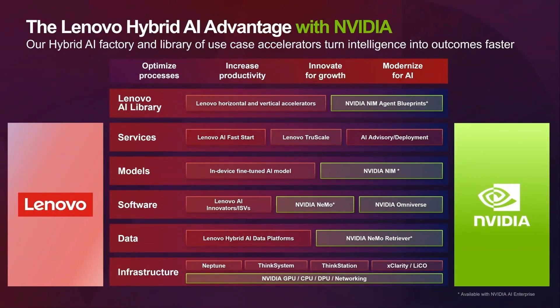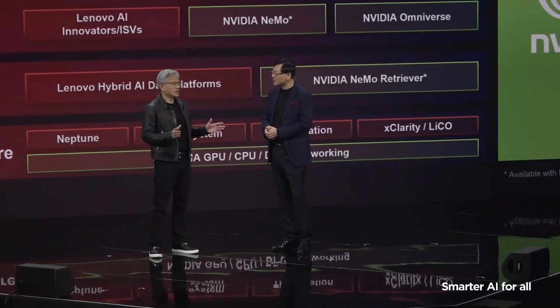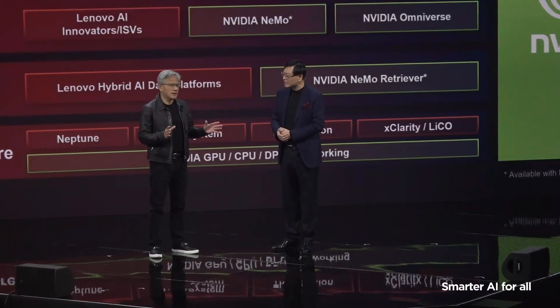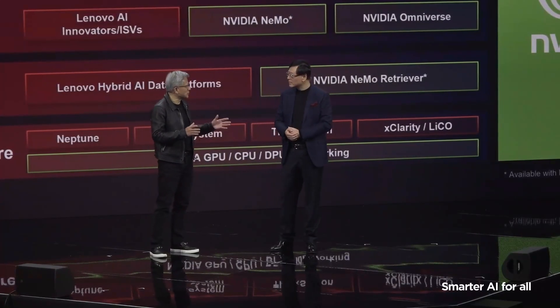We are working together to make Hybrid AI Advantage more mature and sophisticated. Jensen, would you like to talk more about how NVIDIA technology contributes to this platform? You know, when you and I first met, it was during the PC revolution.